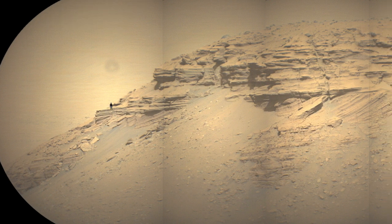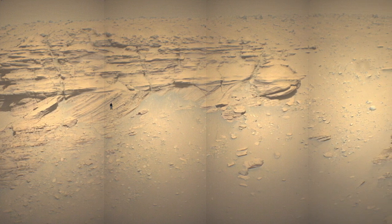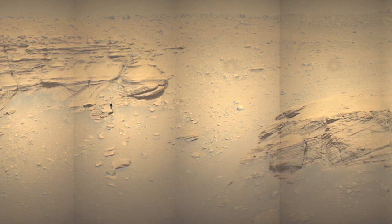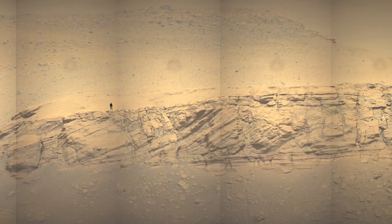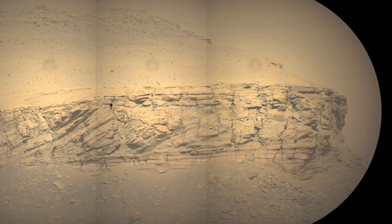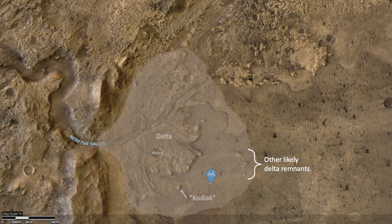In the previous episode, MarsGuy showed evidence that Kodiak Mesa is a remnant of the Delta deposit in Jezero Crater. This essentially proves a well-established hypothesis that the Delta was much larger before erosion. So it looks like the Perseverance rover landed on rocks that could have formed in ancient Lake Jezero.